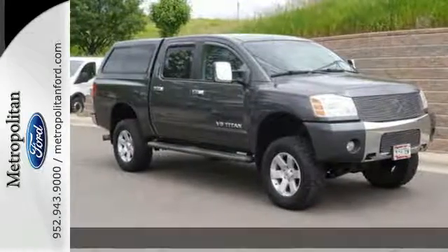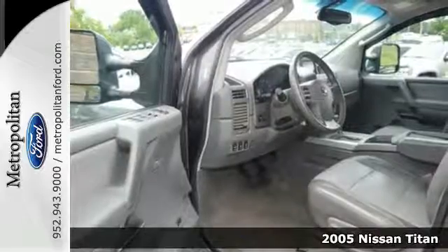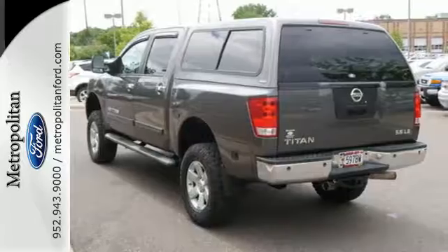Here's a 2005 Nissan Titan. Standard amenities include skid plates, power locks, a center console, air conditioning, cruise control, and a CD player.